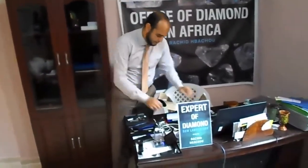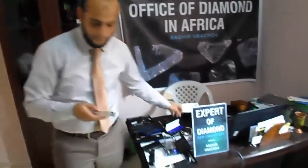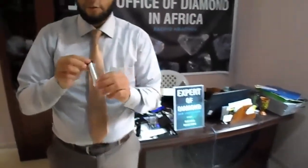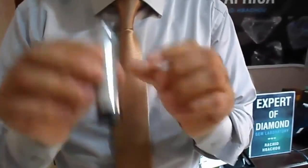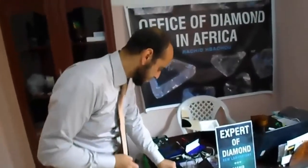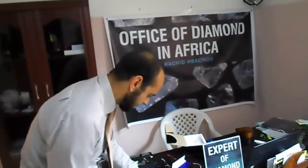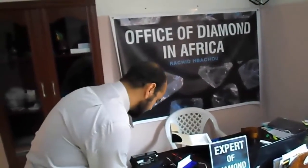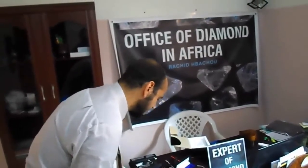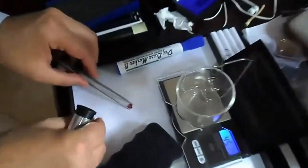This instrument is a spectroscope. We know that every gemstone absorbs a specific spectrum of light. When I use this spectroscope on a stone — for example this ruby — we can look through it to see the absorption spectrum.